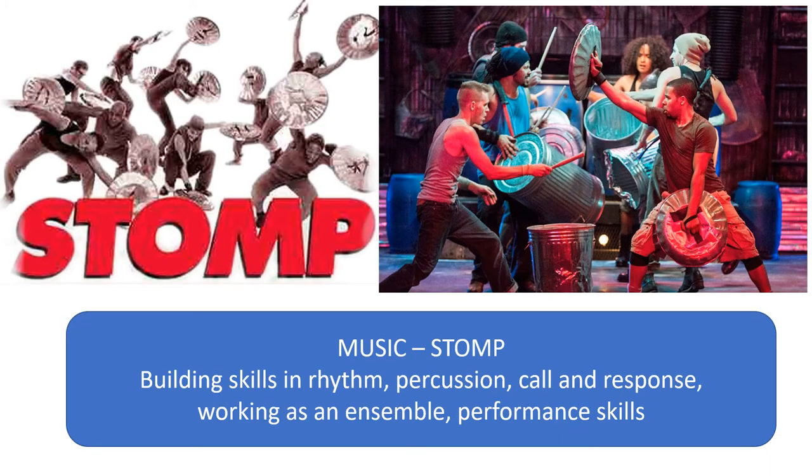Then we move on to our music module where we are looking at STOMP. We're going to build skills in rhythm, percussion, call and response, working as an ensemble and general performance skills. Our students at the moment are using upturned buckets to create these rhythms, which is very appropriate because as you can see from the pictures the performers in STOMP use found objects such as bins.